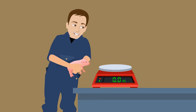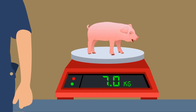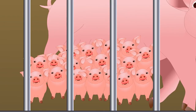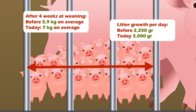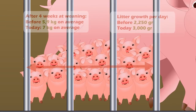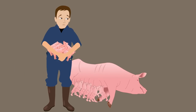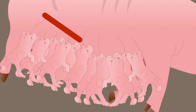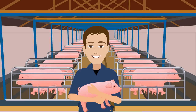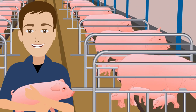Mr. Jensen weighs his litter after four weeks at weaning. The piglets now weigh 7 kilograms on average, instead of the previous 5.9 kilograms. Litter growth has increased from 2,250 grams to 3,000 grams per day. A sow can now take care of 14 piglets instead of 12. Mr. Jensen does not need to move as many piglets to a suckling sow as before, saving about 11 sows per week. Mr. Jensen is a happy man — his sows and piglets are well and he makes more money.